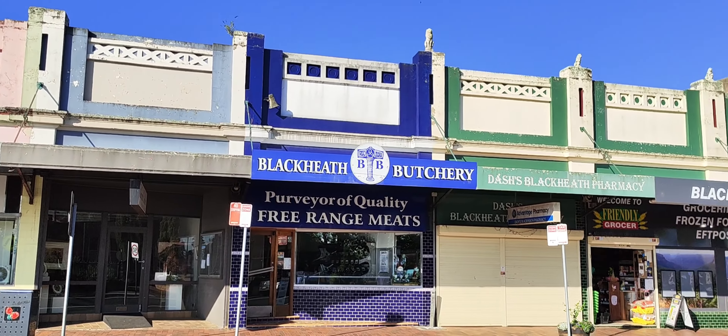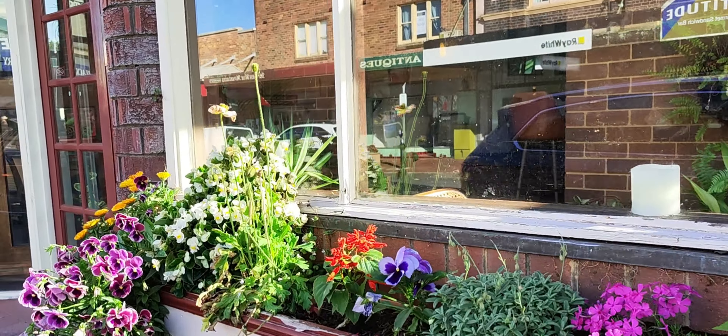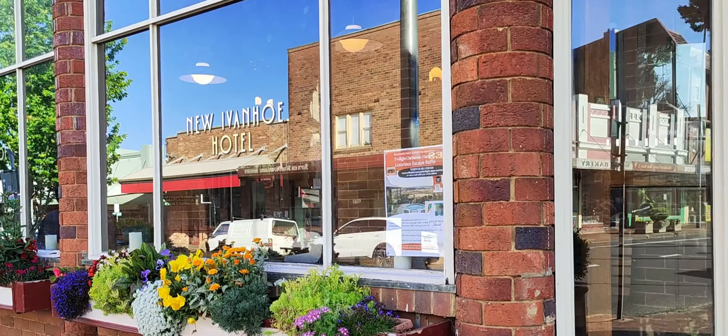Blackheath has a vibrant artistic society. This town has a lot of community activities. It holds two monthly markets, a Christmas market, and it has various shops.